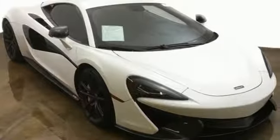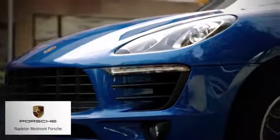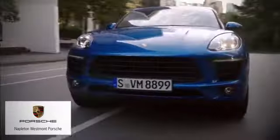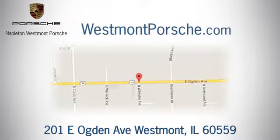There's even more to see in person — take it for a test drive today. From the time you come into our facility, you can see why Napleton Westmont Porsche is different from the competition. Call, click, or stop in today. We are located at 201 East Ogden Avenue in Westmont.